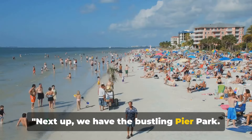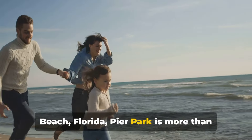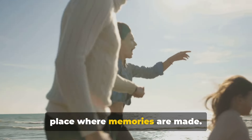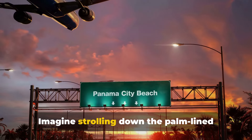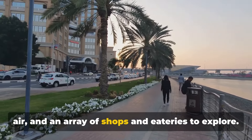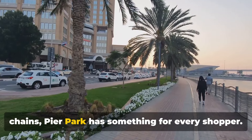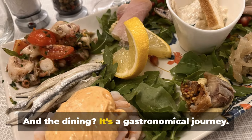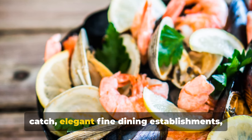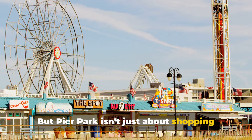Next up, we have the bustling Pier Park. A vibrant hub of activity in Panama City Beach, Florida, Pier Park is more than just a shopping center — it's a destination, an experience, a place where memories are made. Imagine strolling down the palm-lined boulevard, the scent of the ocean in the air, with an array of shops and eateries to explore. From high-end boutiques to well-known chains, Pier Park has something for every shopper. And the dining? It's a gastronomical journey — seafood shacks serving up the day's fresh catch, elegant fine dining establishments, and everything in between.